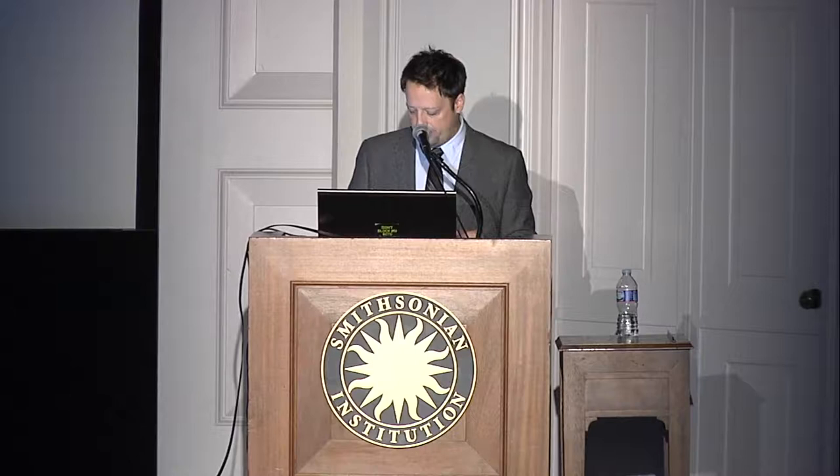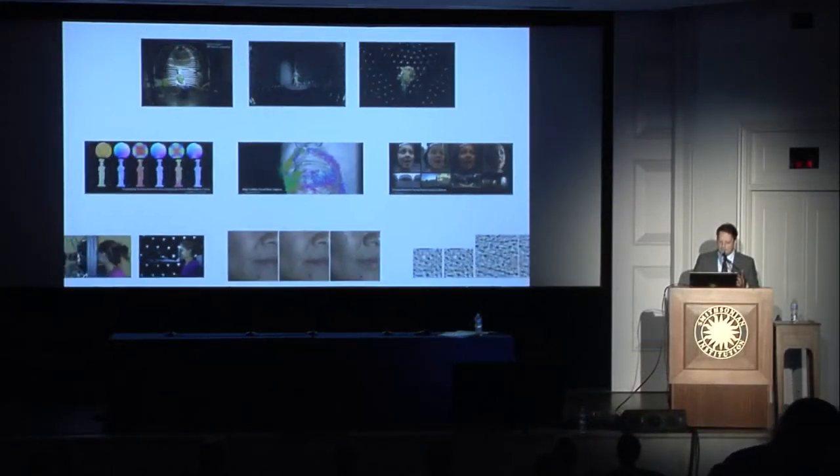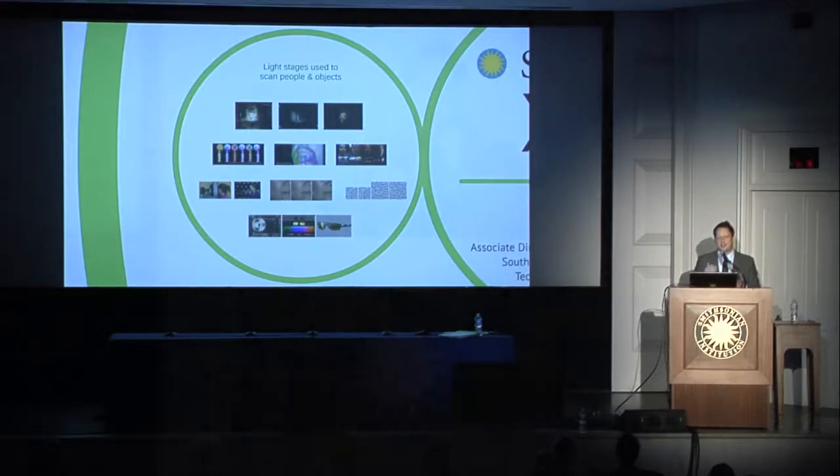Paul DeBevec is the associate director for Graphics Research at the University of Southern California Institute for Creative Technologies. Paul's light stage technology could be adapted to rapid 3D capture systems. Together, this group of colleagues could be a fantastic combination to help solve many of the problems for 3D scanning the huge collection at the Smithsonian.